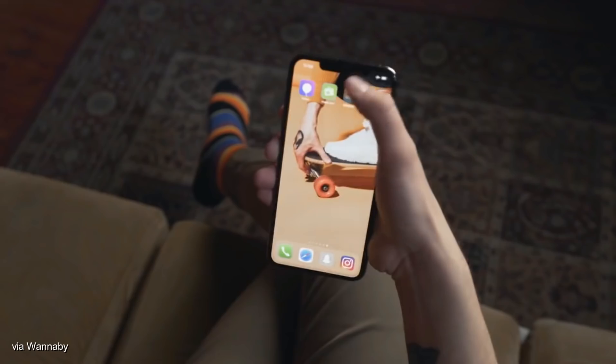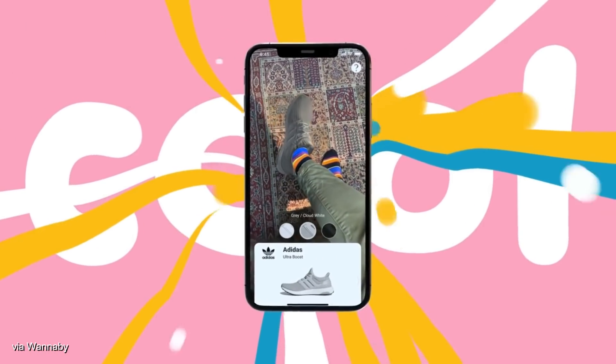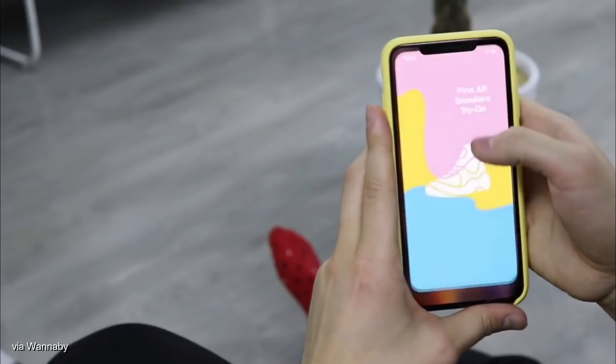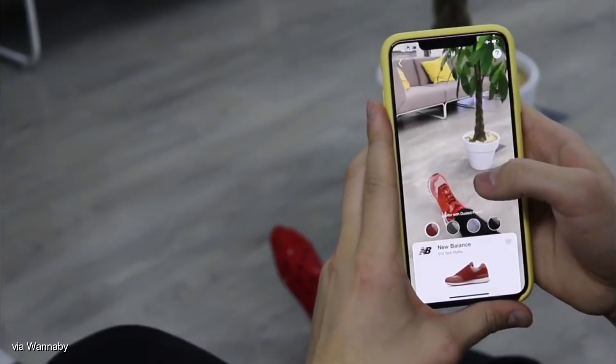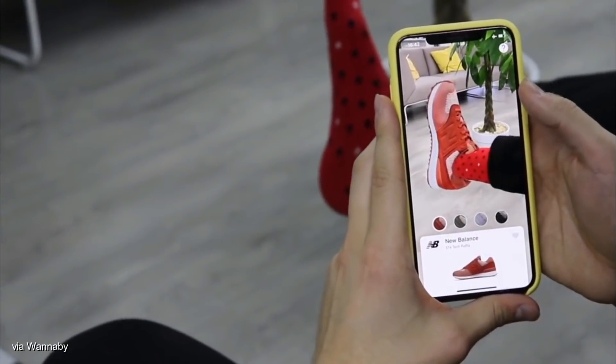Some of you will have heard of or seen the app before, but for those who haven't, WannaKicks allows you to virtually try on footwear through the use of augmented reality. The app is very easy to use — you literally just log on to it, pick a sneaker from the selection of available 3D models, and then point the camera towards your feet.